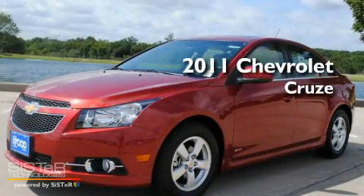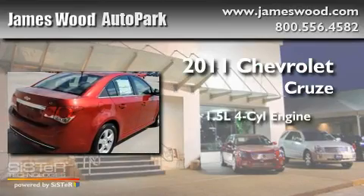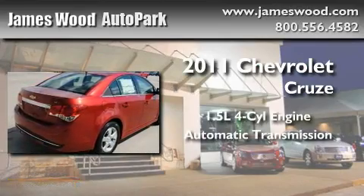This is a brand new 2011 Chevrolet Cruze. It has a 1.4 liter 4-cylinder engine and an automatic transmission.